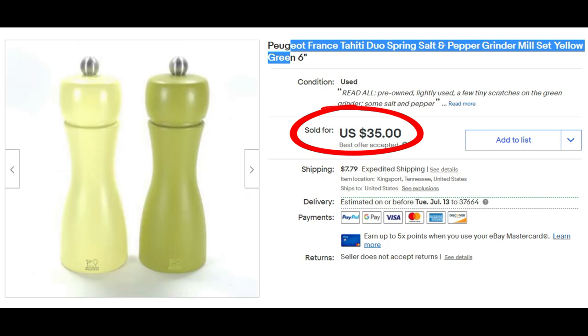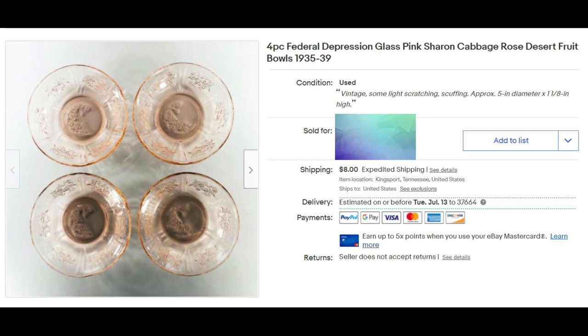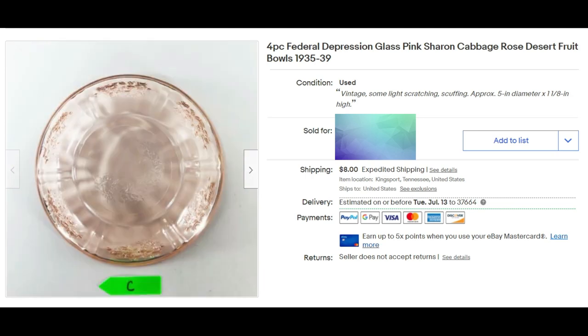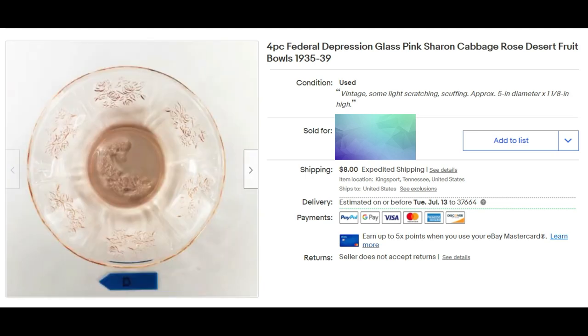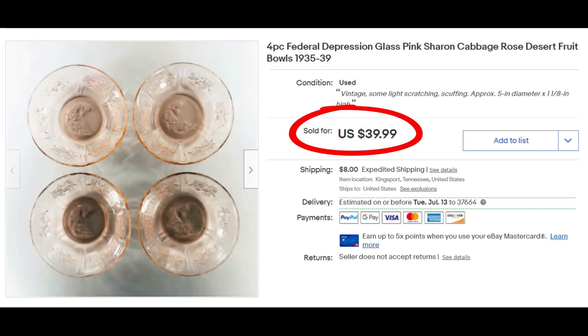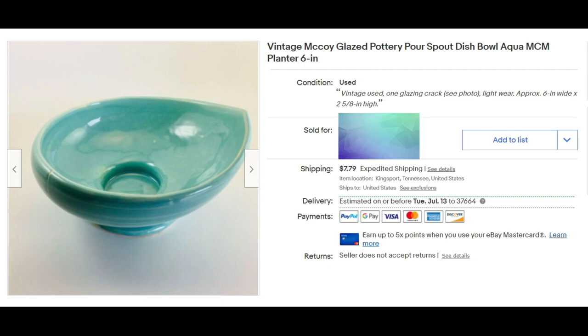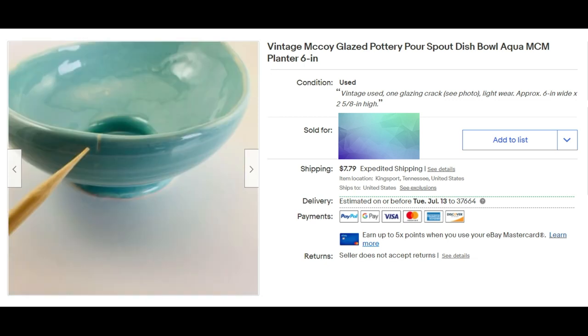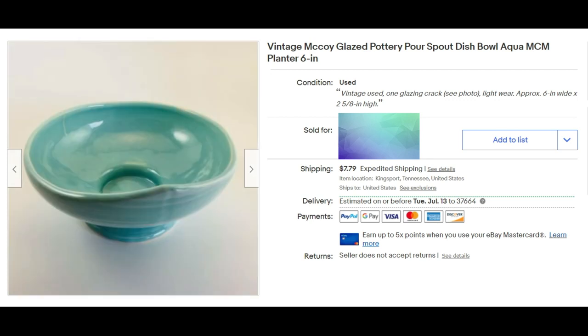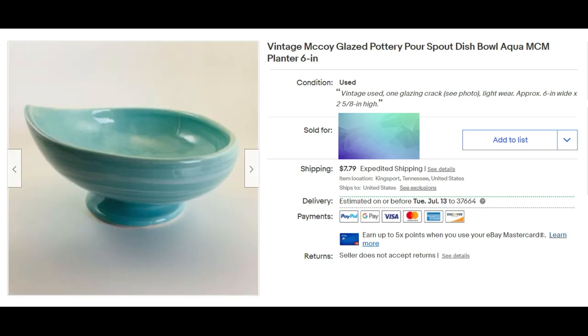Here are four-piece Federal Depression Glass pink Sharon Cabbage Rose little bowls. More and more I'm getting into glass. These Federal Depression Glass little bowls sold for full asking price of $39.99 plus shipping and I probably have two dollars in them. This is a McCoy — the real McCoy — vintage glazed pottery pour spout dish, very unusual. It's about six inches and MCM stands for mid-century modern. It was not in perfect condition but it sold for $17.50 plus shipping.